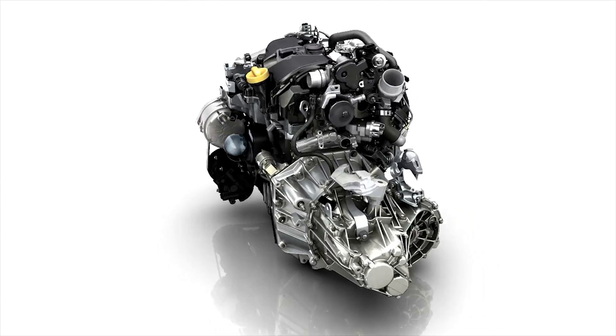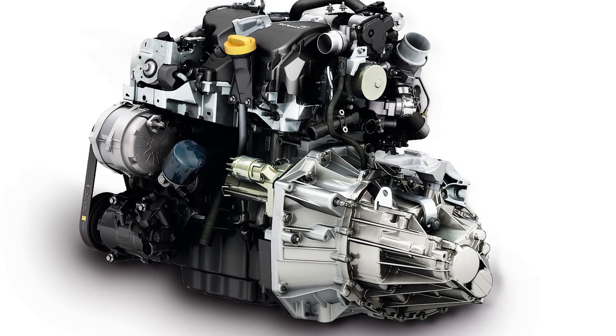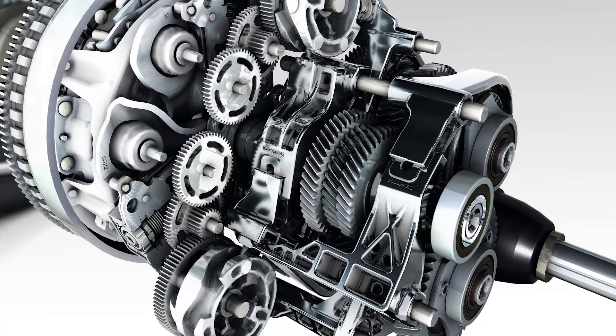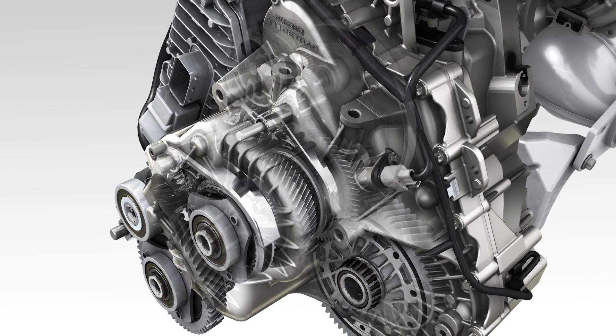The Energy dCi 95 and dCi 110 diesel engines deliver 70 and 81 kilowatts of power respectively, and provide maximum torque from the lowest engine speeds upwards. These engines are combined with a six-speed manual gearbox. A seven-speed EDC automatic gearbox is available on the Energy dCi 110 version.